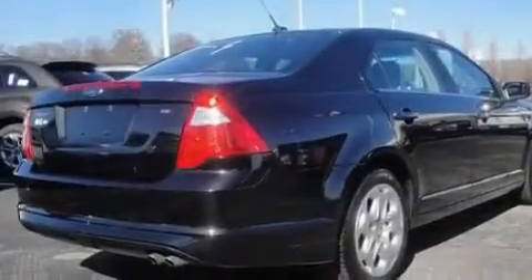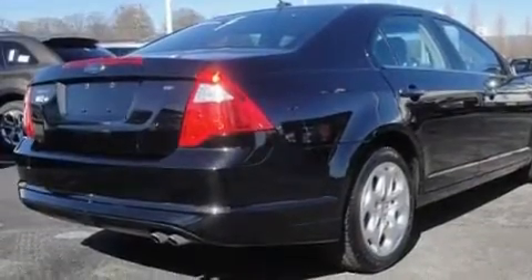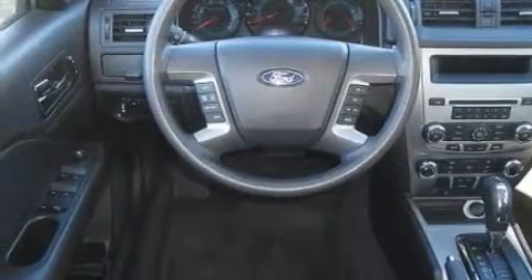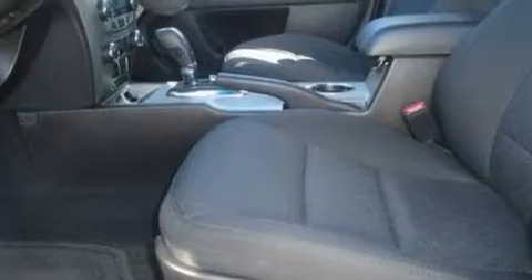Its top features include a power driver's seat, air conditioning with automatic climate control, steering wheel mounted cruise control, a CD player which is capable of reading MP3s, performance tires, and a security system.